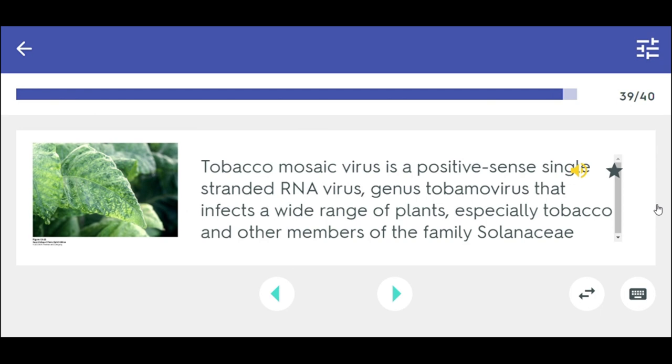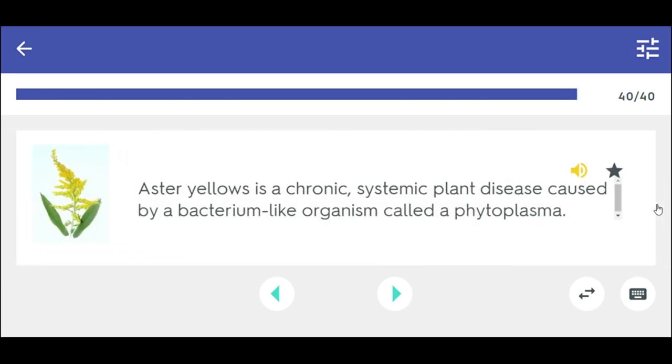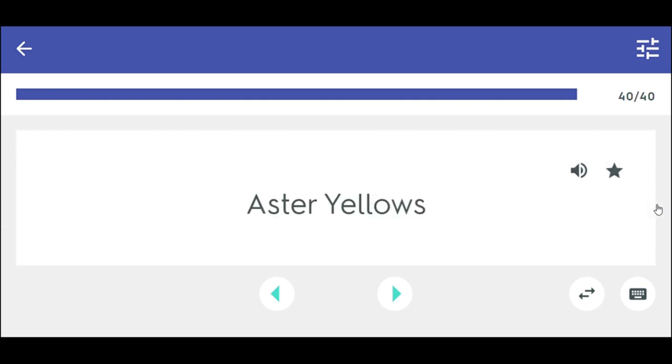Tobacco mosaic virus is a positive-sense single-stranded RNA virus, genus Tobamovirus, that infects a wide range of plants, especially tobacco and other members of the family Solanaceae. Tobacco mosaic. Aster yellows is a chronic, systemic plant disease caused by a bacterium-like organism called a phytoplasma. Aster yellows.